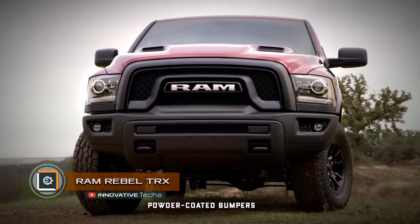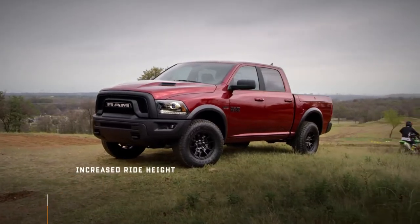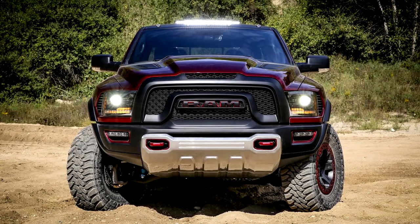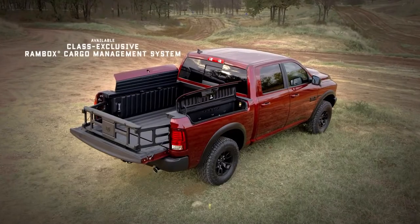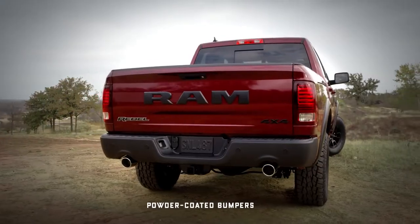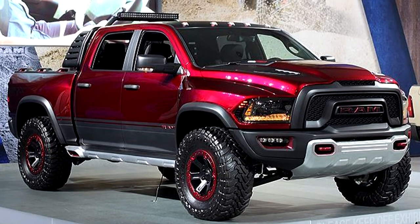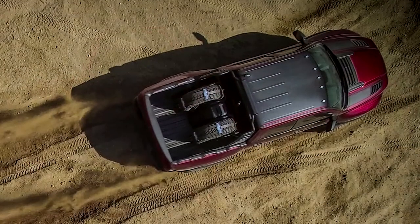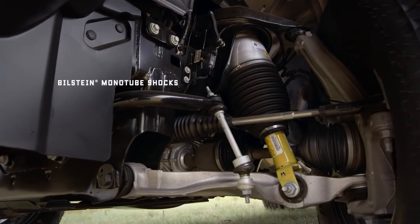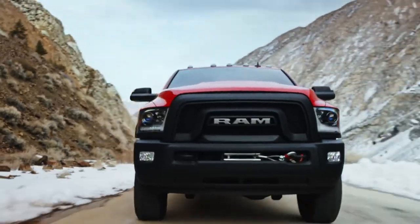Ram Rebel TRX. American company Ram has released a new pickup truck that poses serious competition to the Ford F-150 Raptor, thanks to its engine producing 575 horsepower. Based on the Ram 1500 Rebel, the new model gains the Hellcat-derived 6.2-liter engine paired with an 8-speed automatic transmission. Its exterior differs from the standard Ram 1500 by an aggressive off-road body kit and 37-inch wheel discs.